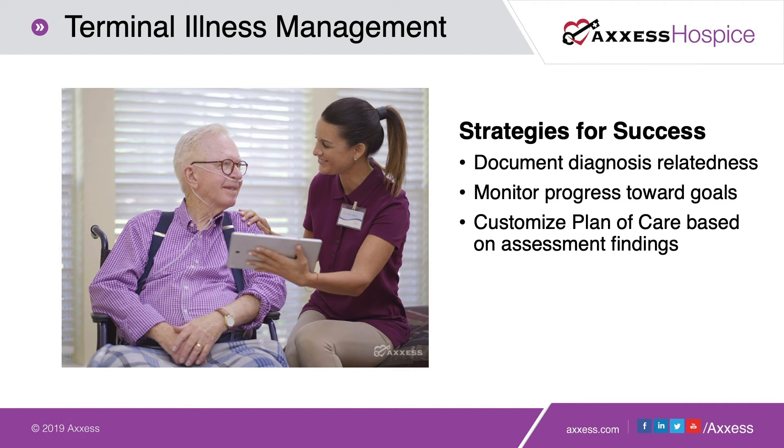Making sure you can document for each comorbidity whether that diagnosis is related to the patient's terminal illness will allow you to ensure all of those things are addressed in the plan of care. Based on the final rule coming for 2020, we're going to need to increase the amount of information we provide to patients and caregivers. That diagnosis-relatedness documentation is important for the surveyor, but you'll also be able to print that out and provide it as patient, family, and caregiver education as we move into an ever-changing regulatory environment.